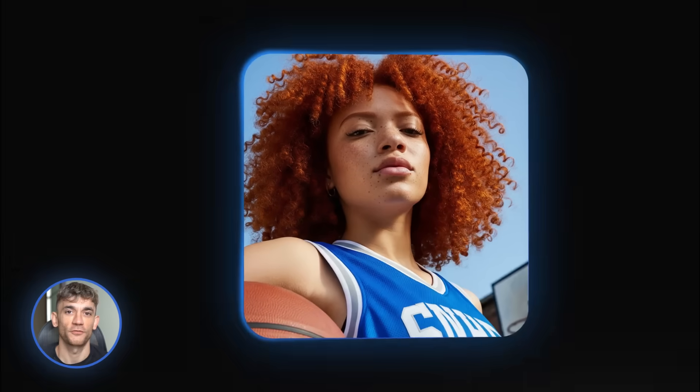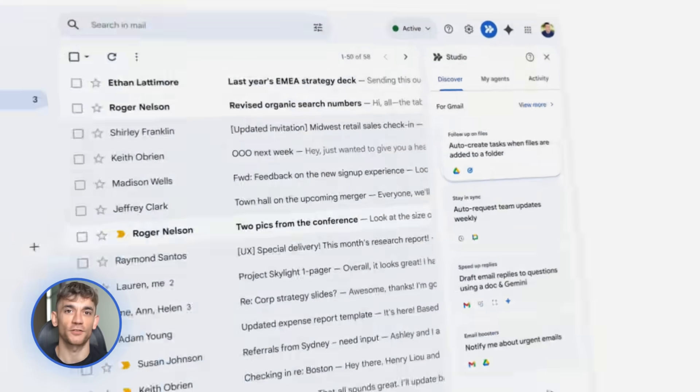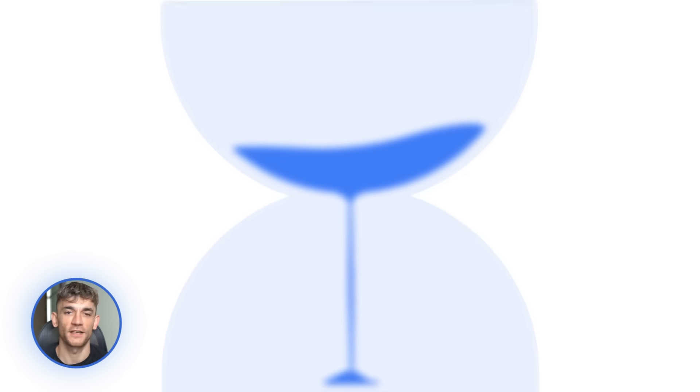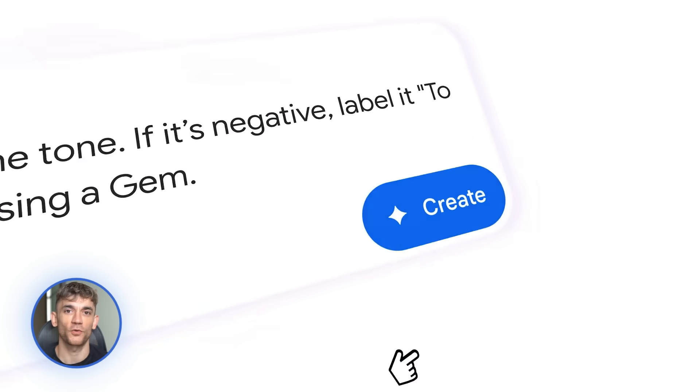Google just dropped a ton of free AI updates and they're absolute game changers. We're talking smarter models, AI agents that work for you, and tools that will blow your mind. Some of this stuff I didn't even think was possible yet. Stick around because I'm breaking down all of it and showing you exactly how to use it to automate your business.